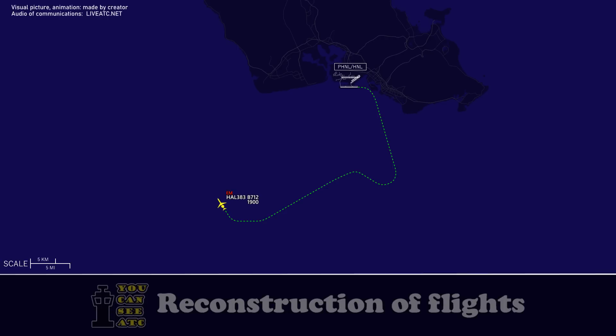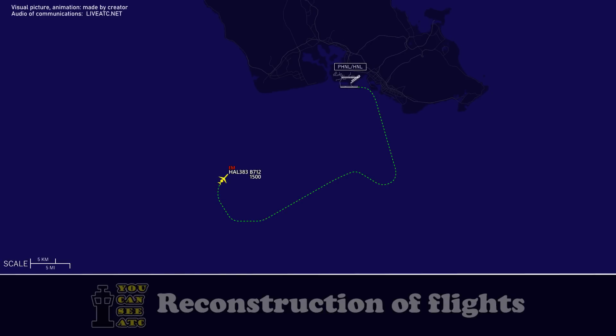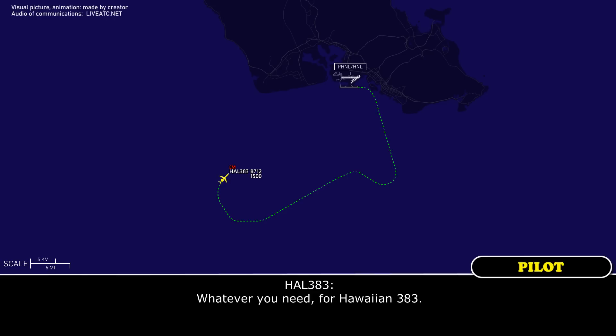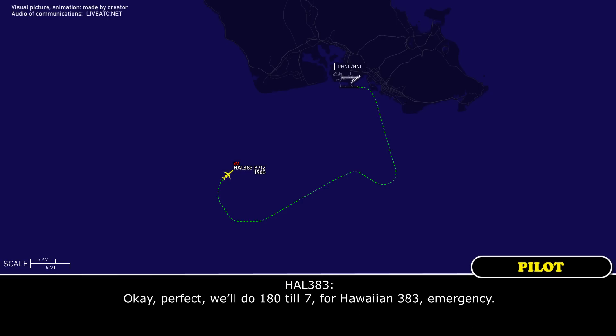Hawaiian 383, what speed are you going to be on the visual? Whatever you need for Hawaiian 383. If you're able to do 180 until 7 miles, not to exceed 180. You're set up for the visual following the American. There's nobody else behind you so you can have the runway and stay on there if you'd like. We'll do 180 until 7 for Hawaiian 383.